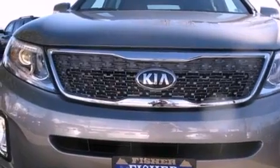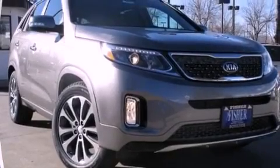Front fog lights, 12-volt power outlets, LED taillights, air conditioning, and a sunroof that enables you to fill the cabin with fresh air at the push of a button.